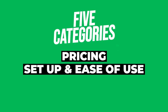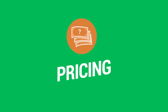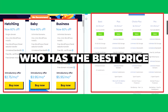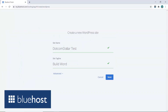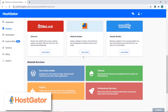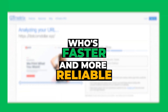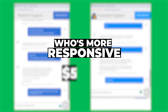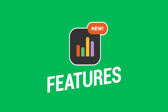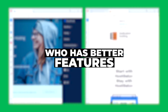The five categories I'll be comparing them on are: pricing, setup and ease of use, speed and uptime performance, support, and features. For pricing I'll determine who has the best price and what's included. For setup I'll show who has a more intuitive interface. For speed I'll test which is faster and more reliable. For support I'll assess responsiveness and helpfulness, and for features I'll compare who offers more overall.